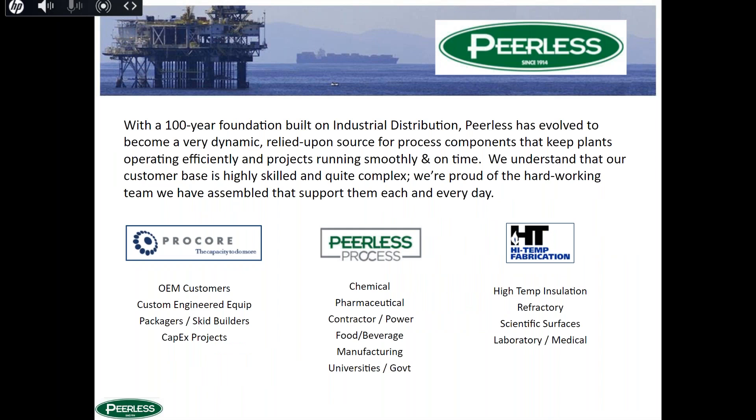As far as Perilous goes, we've been around over 100 years, but really it's all about what we're doing today. We've evolved and become a dynamic, relied-upon source — keeping projects running smoothly for our MRO plants and on time and under budget for our OEM customers. Our Pro Core segment focuses on OEM customers building equipment; our Process group focuses on plant environments — chemical, pharmaceutical, contractor; and our High Temp Fabrication group does work with high-temperature insulation, refractory products, and custom scientific surfaces for laboratory and medical industries.